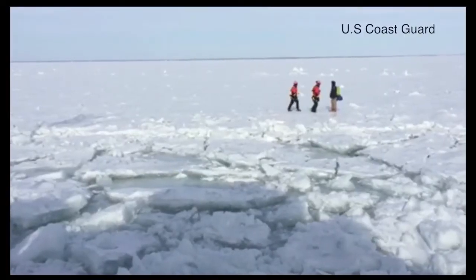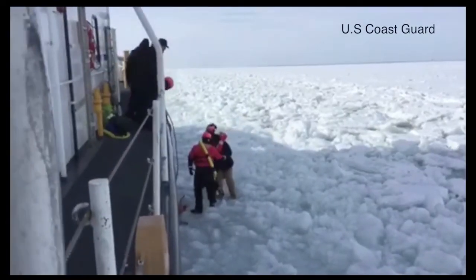This man was rescued by the Nia Bay in 2015 while attempting to walk across Lake St. Clair. We really would advise you not to go out on the ice, just because there is no such thing as safe ice. It's very unpredictable — it can change at a moment's notice.